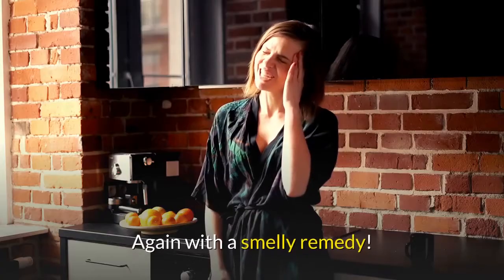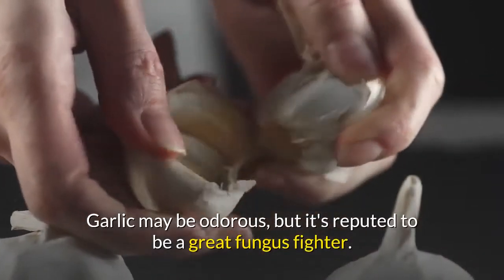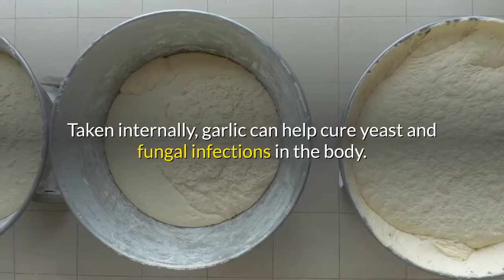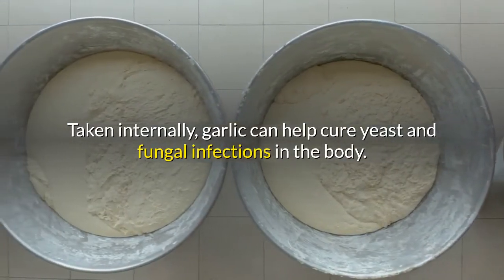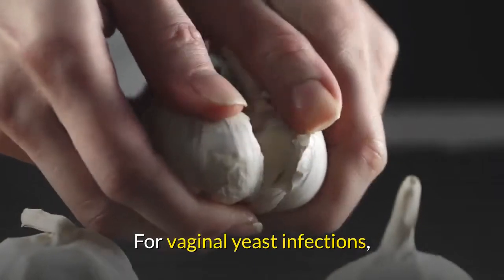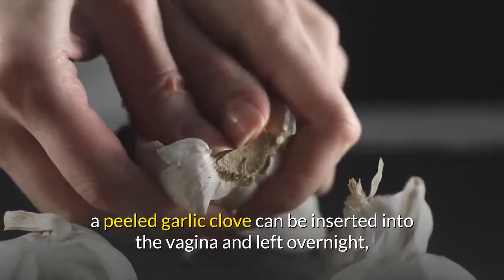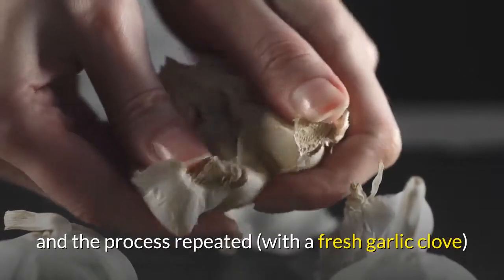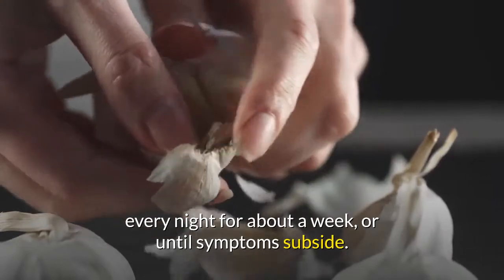2. Garlic. Again with a smelly remedy. Garlic may be odorous, but it's reputed to be a great fungus fighter. Taken internally, garlic can help cure yeast and fungal infections in the body. For vaginal yeast infections, a peeled garlic clove can be inserted into the vagina and left overnight, and the process repeated with a fresh garlic clove every night for about a week, or until symptoms subside.